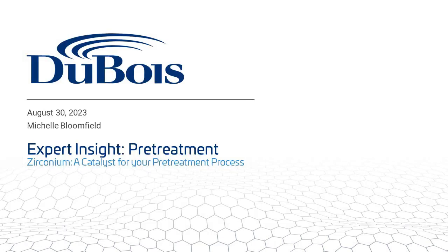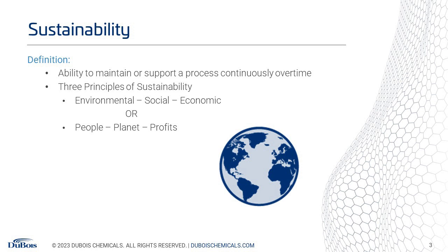Thanks, Max. Good afternoon to everyone joining this presentation. I'd like to thank you for joining our webinar on zirconium chemistry and how it can impact your paint pretreatment process. In this webinar, we will be discussing the benefits of zirconization compared to traditional phosphate chemistries. These benefits will help your operation become more sustainable as you strive to remain viable in today's challenging environment. So before jumping into the benefits of zirconium, let's look at the definition of sustainability and how it applies to your pretreatment needs.